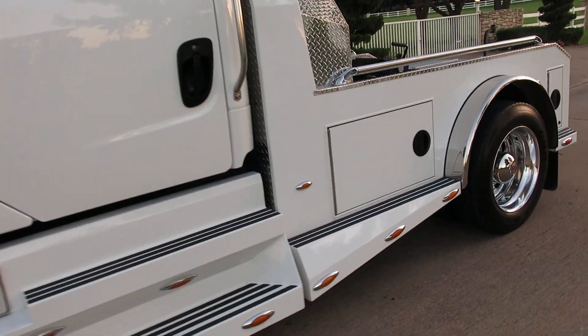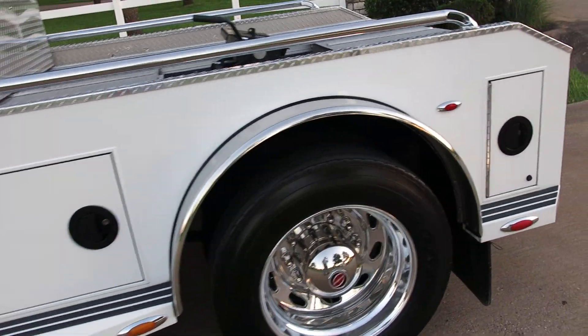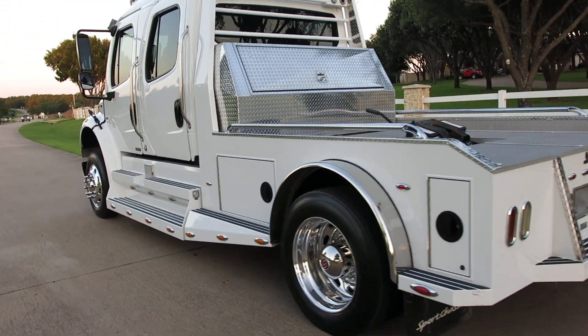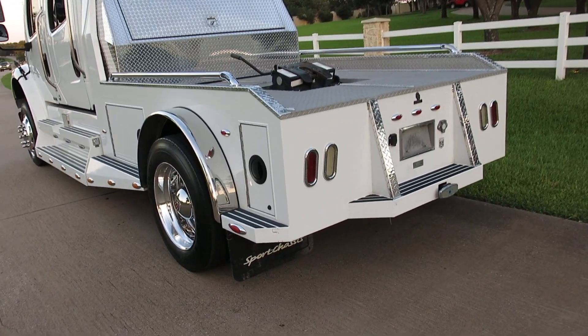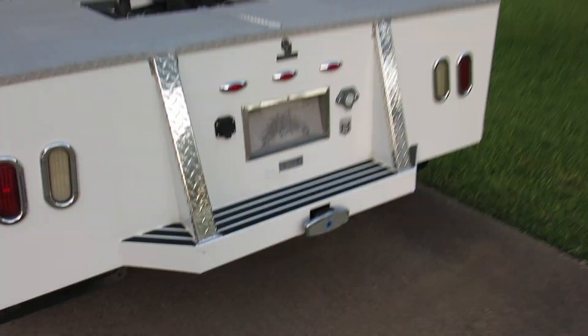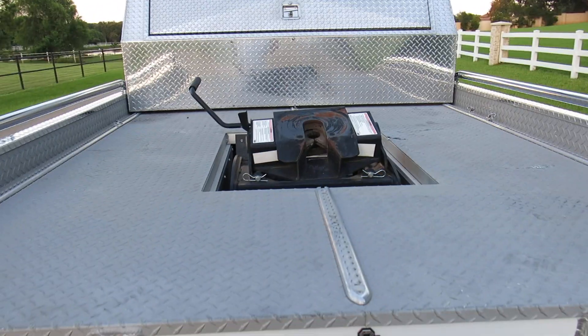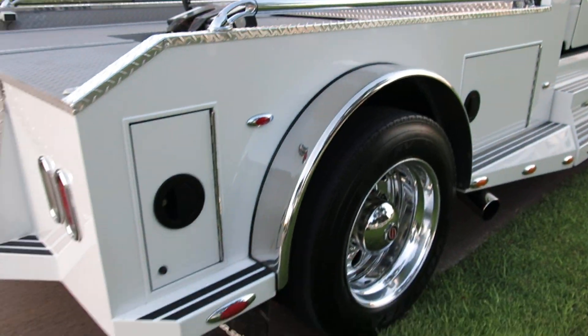This truck is designed to pull your horse trailer, your luxury RV, toy hauler — just anything you want to pull, and you want to pull it in style. The cab is huge and the rear seat folds down into a bed. You can pull a tag trailer with a bumper pull hitch, or use the fifth wheel hitch to pull your big RV or toy hauler.